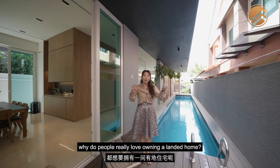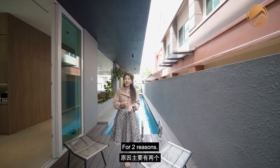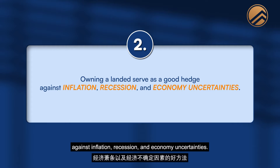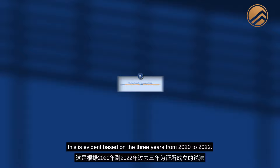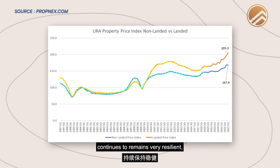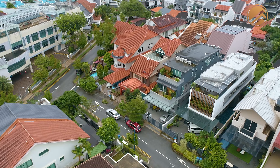Why do people really love owning a landed home — is it just the lifestyle? No. Landed ownership is one of the strongest forms of wealth preservation in Singapore for two reasons. Number one, landed in Singapore can only be purchased by Singapore citizens — non-citizens, foreigners, and PRs need to apply through the LDAU (Land Dealings Approval Unit). Number two, owning landed serves as a good hedge against inflation, recession, and economic uncertainty. This is evidenced by the three years from 2020 to 2022 — despite COVID, global lockdowns, unstable crypto markets, rising interest rates and cooling measures — the URA property price index for landed remained very resilient, with PSF still creeping to new highs.